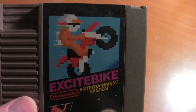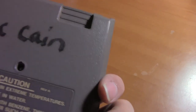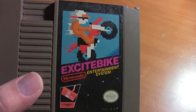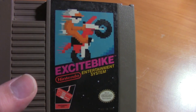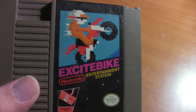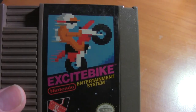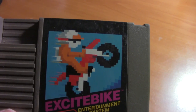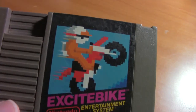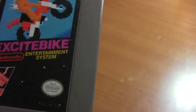Excitebike — yeah, I love this game. To be honest I don't even know if you can beat it. It's one of those games where I don't think there's an ending, you just keep going. There are a couple of tracks — I could be wrong, it's been so long since I played it — but I remember loving this game and making all kinds of kooky custom tracks.